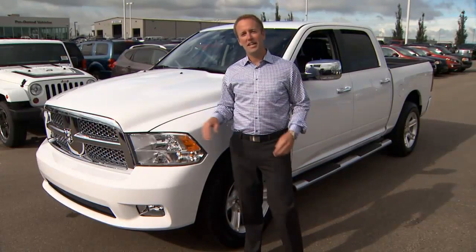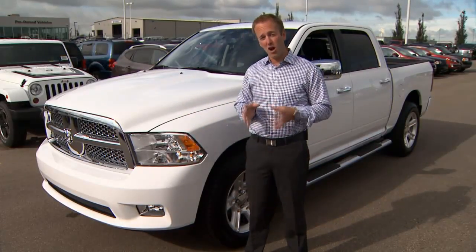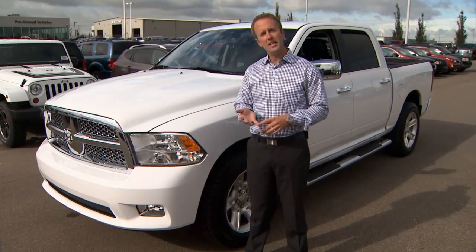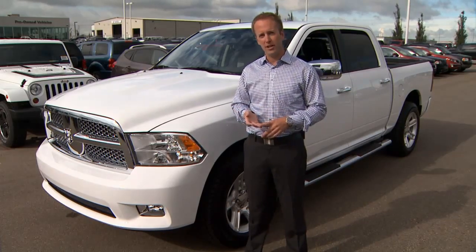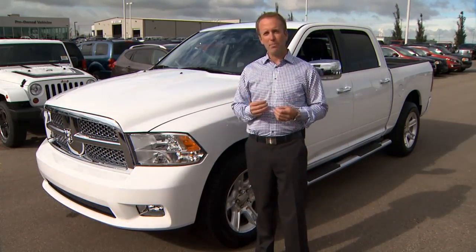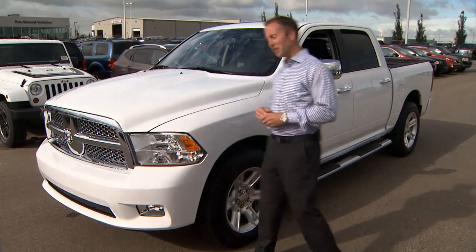Hi, Scott here from Sherwood Dodge. Today I just want to do a quick video on our all-new 2013 Dodge Ram Limited. This truck comes in 1500, 2500 and 3500. Today I want to look at the 1500. This is one of our very premium trucks and I'm pretty excited about it. Let's take a look.